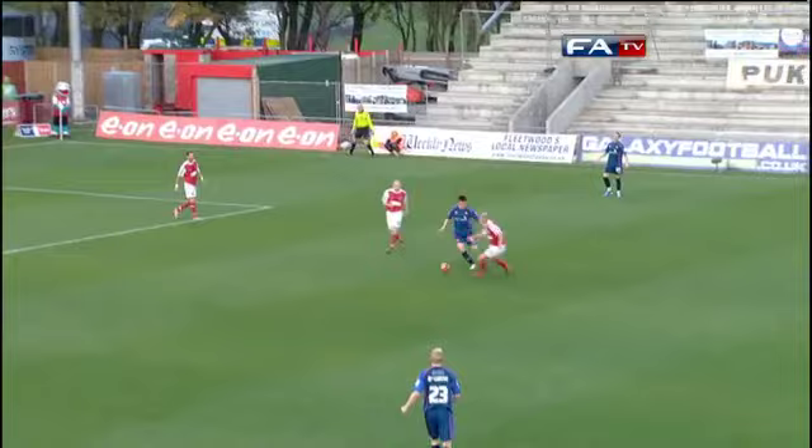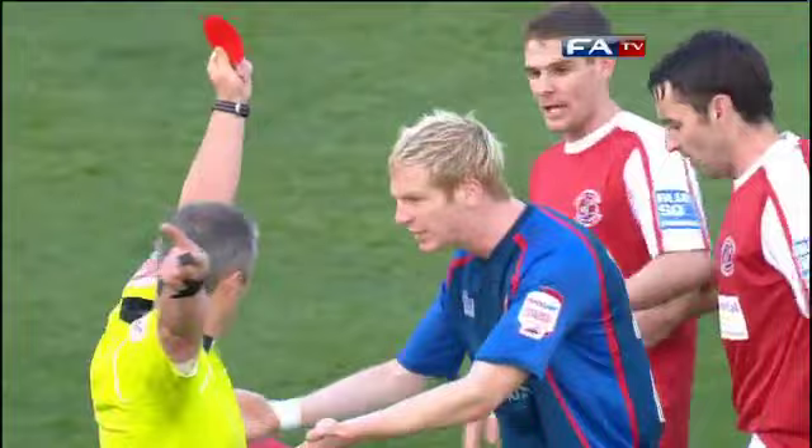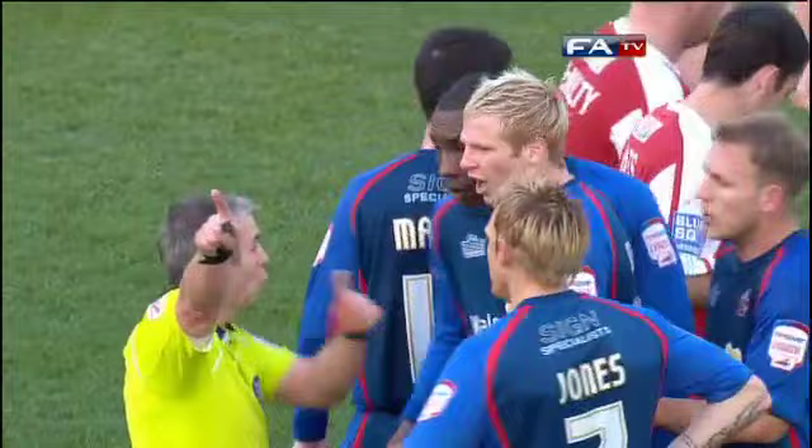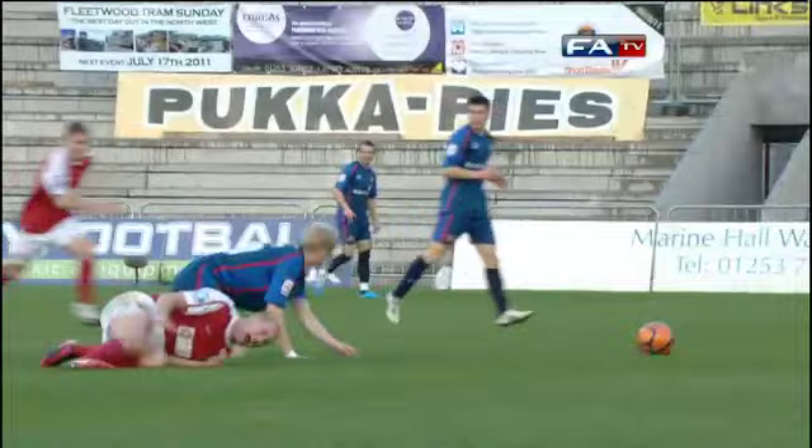McNulty heads away. This is Westlake, loses out to Craney, who then is challenged high, it would appear by McGiven. And it's a red card for Ryan McGiven. The referee could not have had a better view of the incident. The Northern Ireland international Ryan McGibbon has been sent off - how high was he?